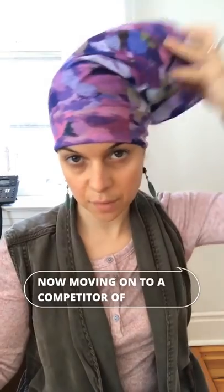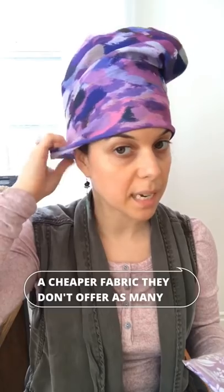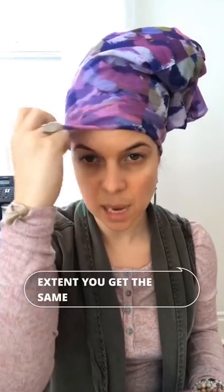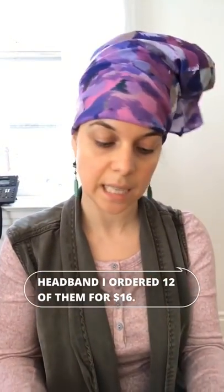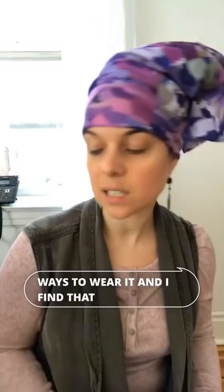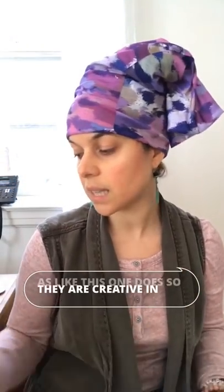Moving on to a competitor of the buff — it's a cheaper brand with fewer options and the same fabric throughout. This is by demo headband; I ordered 12 of them for $16.99, and they come in individual packaging. What's cool about the packaging is that it shows you different ways to wear it, which I find very useful — the buff doesn't really offer as many photos like this one does, so they are creative in that sense.